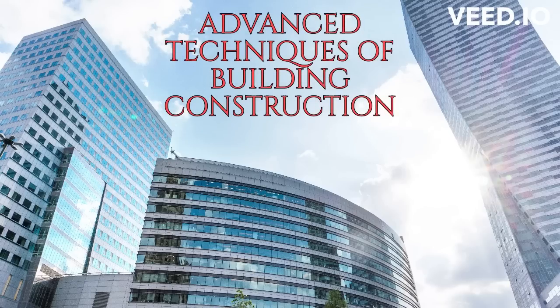Welcome to our video on advanced construction techniques. Today, we will be diving deeper into some of the latest and most innovative techniques being used in the construction industry. We will be covering a wide range of topics, including sustainable building materials, 3D printing and construction, and new technologies for building automation.